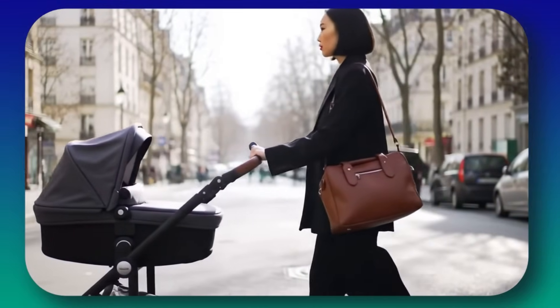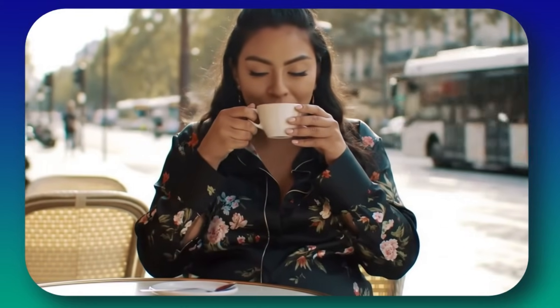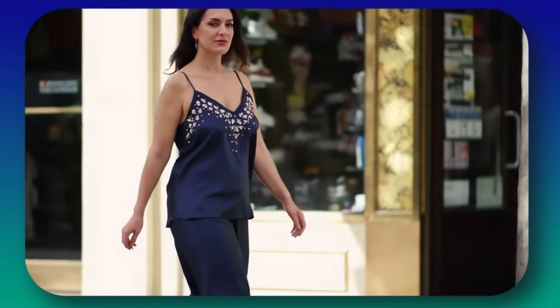Think of elegant diaper bags that look nothing like diaper bags, and maternity lounge sets that feel like you're wearing silk pajamas but that actually hold up to real life. I need these pieces to be stylish, soft, supportive, and super elegant — and I need real suppliers to help me bring them to life. But here's the hard part.